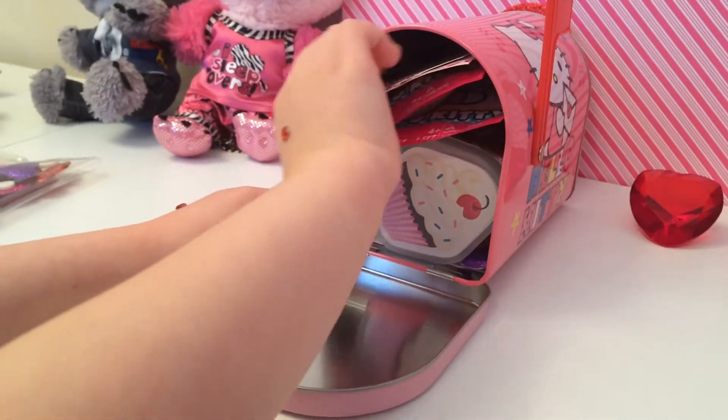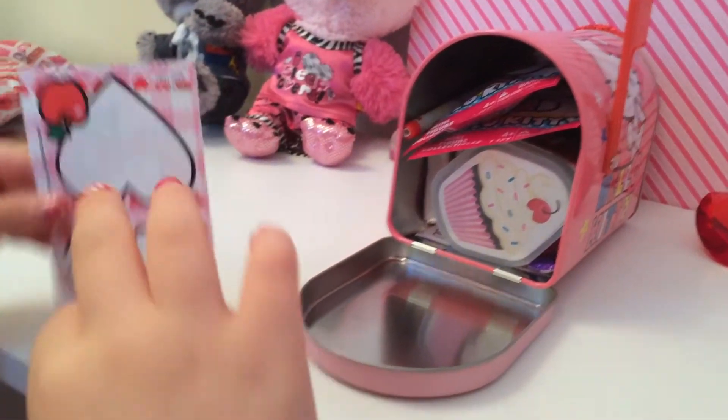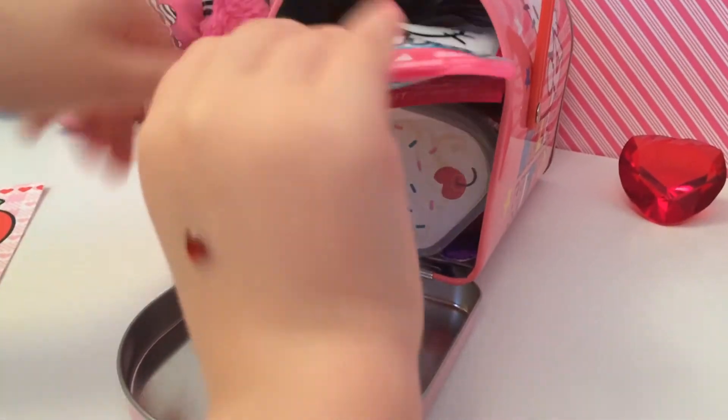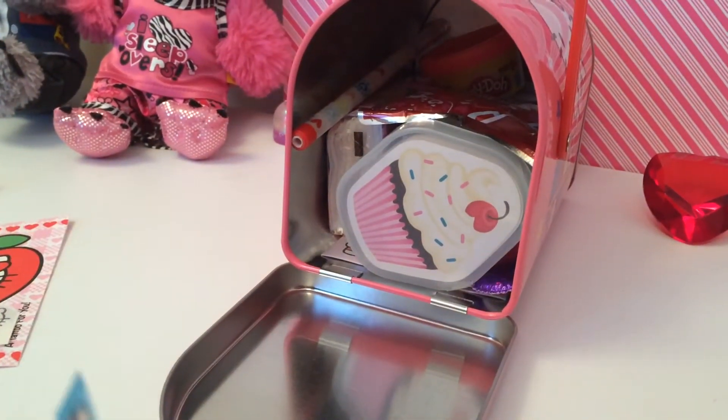So let's start seeing what's inside. We just got a Hello Kitty Valentine. Oh, don't forget about the tattoo.